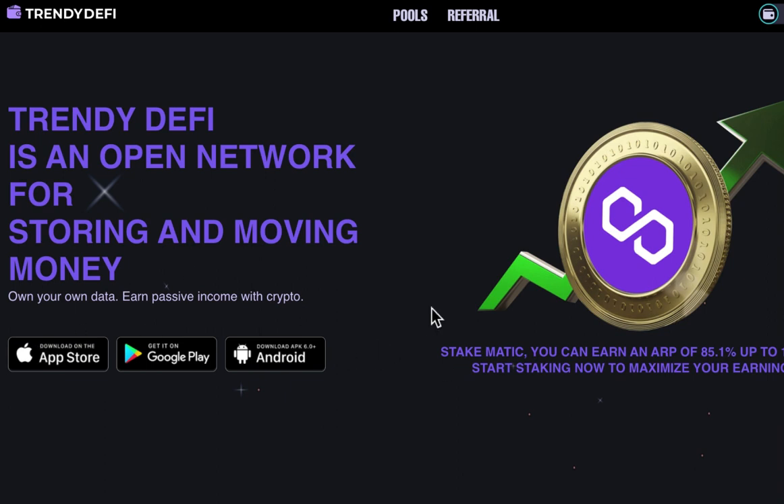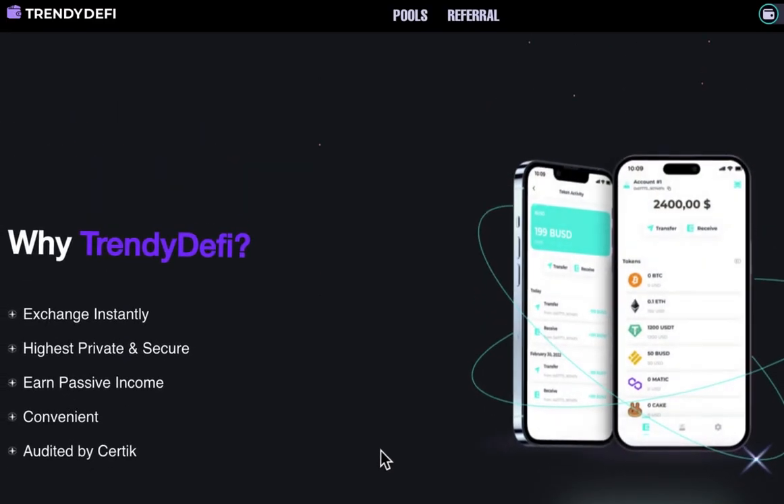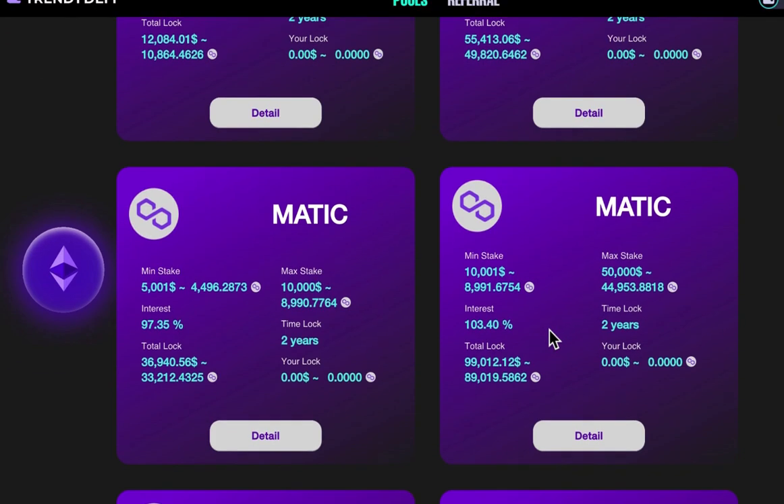Trendy DeFi is also available on the Play Store and Apple Store. You can download it, guys, and create your wallet. If you are looking for a reliable staking platform with attractive returns, then Trendy DeFi might be the perfect choice for you.